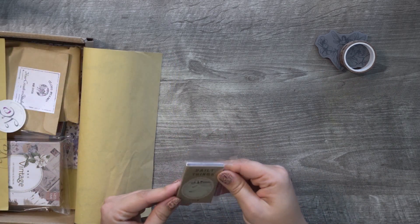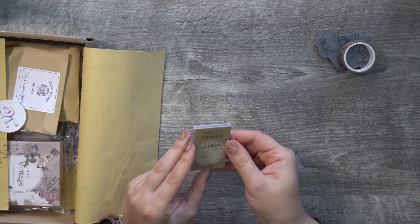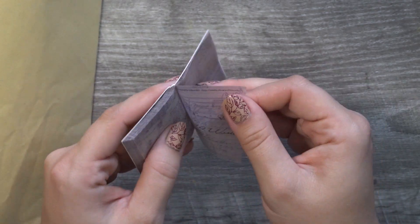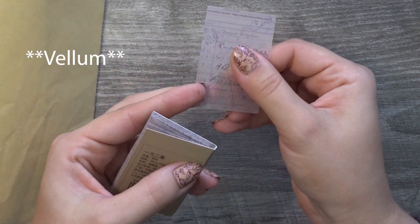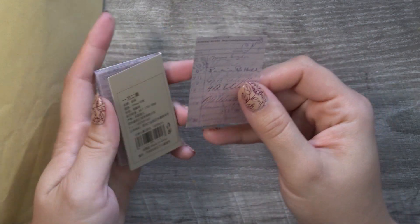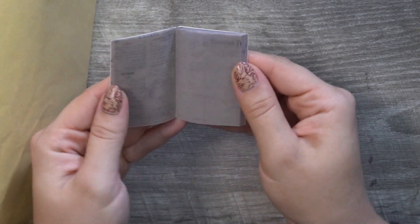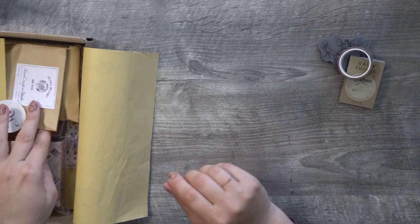Then we have a little notebook. It's a teeny tiny either notebook or you can rip these out for little decorative pieces. And it's — I forgot the name of this paper — but it's like the translucent type of paper. Awesome for layering and doing a bunch of different decorative things. Or it could be used as a little teeny tiny notebook. Debating on what to do with it.